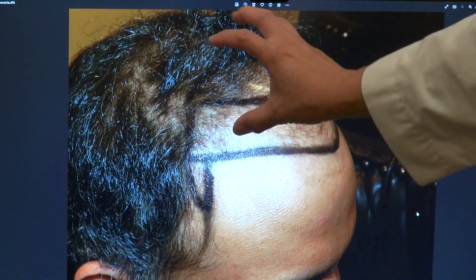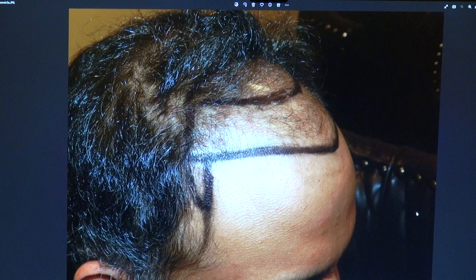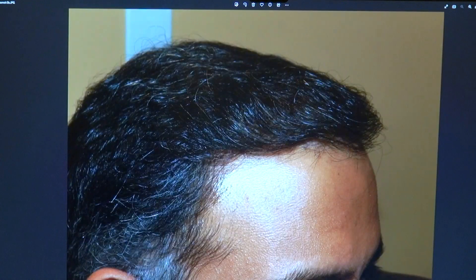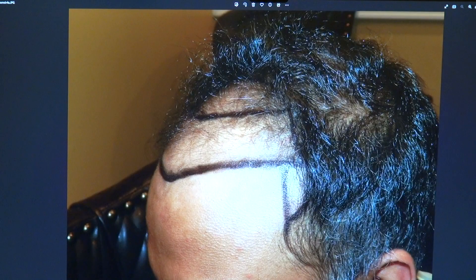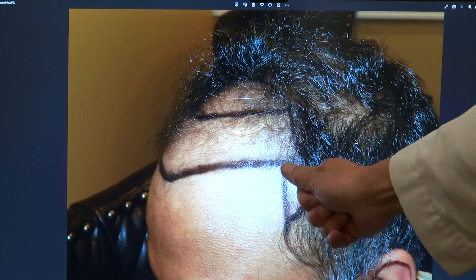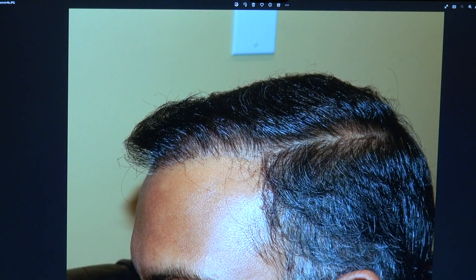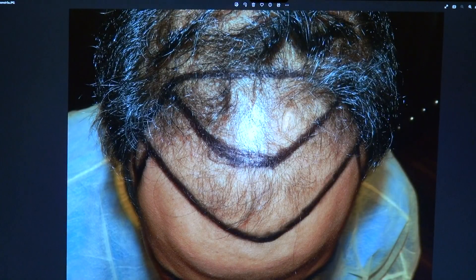This patient was pretty much bald in the front. We dropped the hairline slightly curved, brow to temple, and look at how young and how different he looks — he has a full set of hair now. On the profile view on the right side and on the left side, completely bald on top, brow to temple, slightly curved. You can see we have a medium tight zigzag pattern.